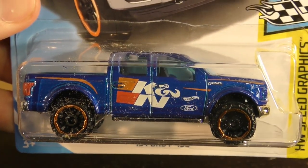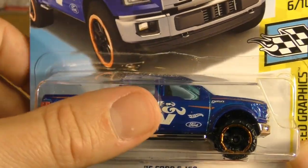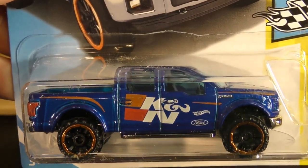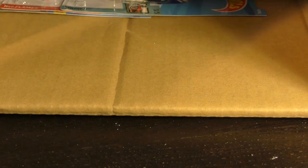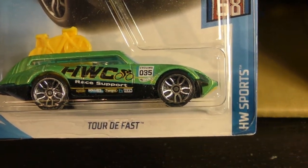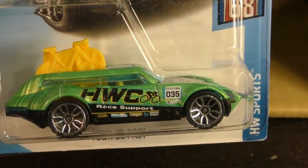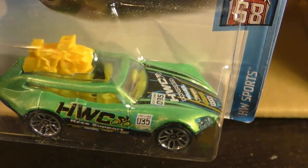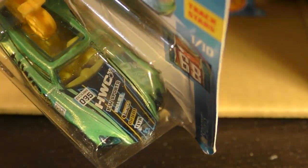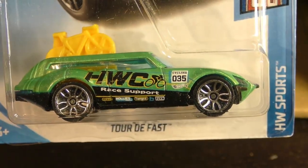From the Speed Graphics series with K&N graphics, this is the '15 Ford F-150 — a good looking truck there. Here's the Tour de Fast from the Sports series, representing the sport of cycling — one of my favorites. Tour de France is one of my favorite sporting events to watch. There are a few logos on there.